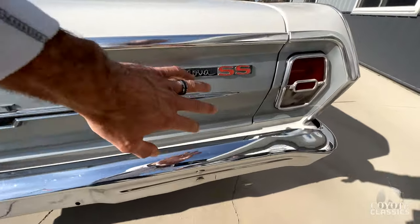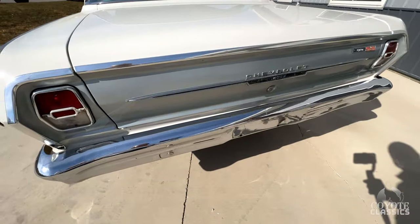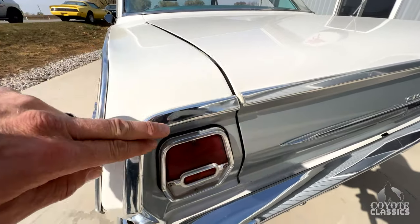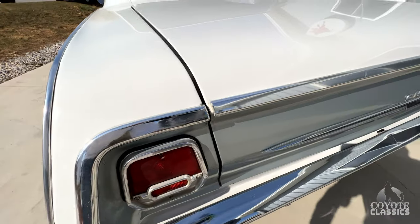Another thing — a real Supersport has to have this Argent paint in the back, which I think is really classy too. It just gives it a little different look. You didn't even notice it, did you? Back bumper, trim around the back — you can see it's really in great shape as far as it's not all beat up, but it does have some oxidation as well.